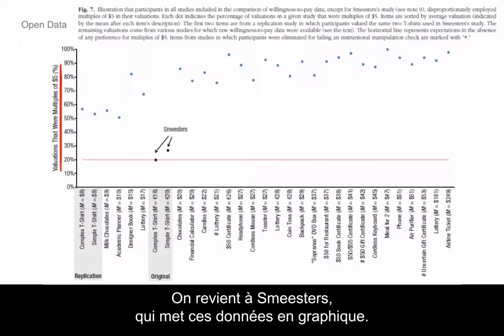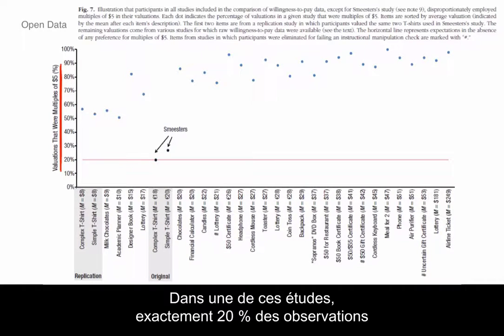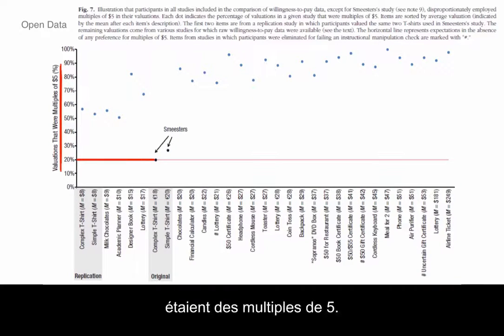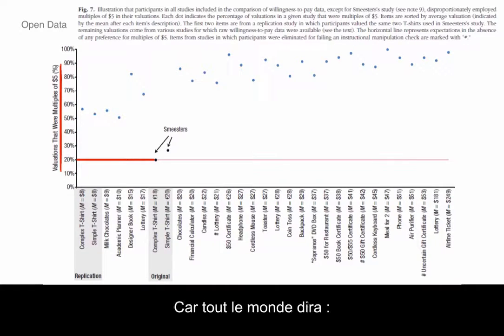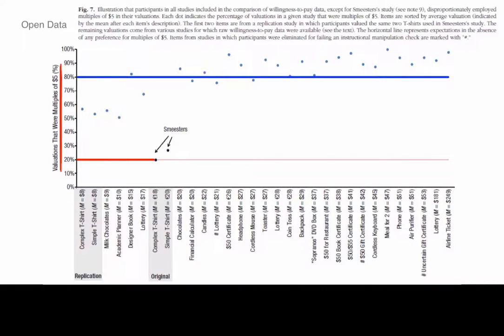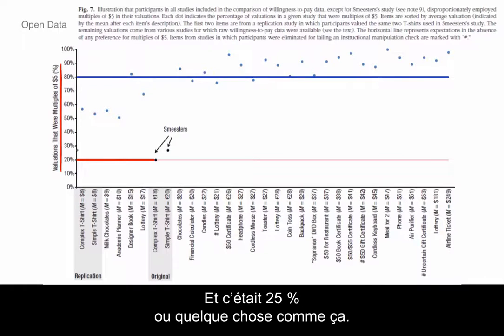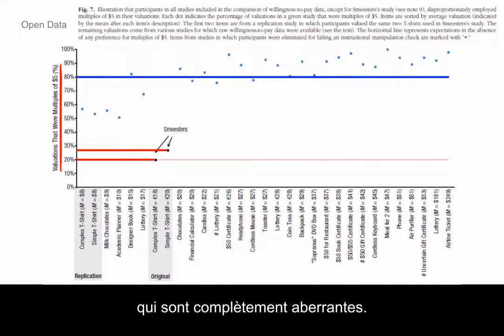He plots this data out again. In one of Smeester's studies, exactly 20% of observations were multiples of five. In every other real-world study it's 80% that are multiples of five, because everybody says 'I'll pay you five bucks, I'll pay you ten bucks for it.' In another one, Smeester got a little wise and it was around 25%, but it's yet another dimension of the data that is just a complete outlier.